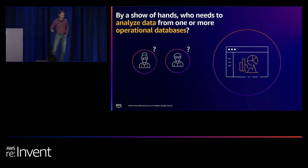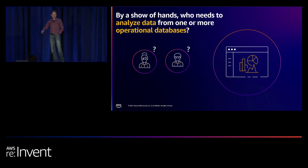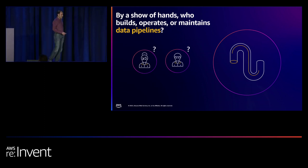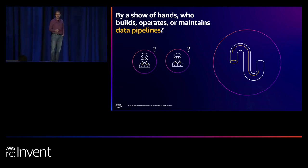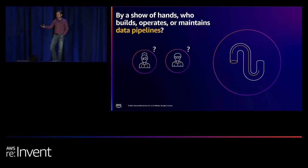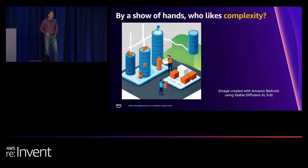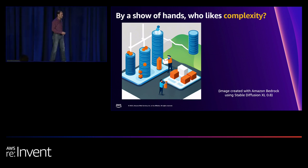By a show of hands, how many of you need to analyze data from one or more of your operational databases? How many of you build, operate, or maintain these data pipelines in order to drive analytics from your operational data? And who likes the complexity of pipelines? Most of us don't seem to like the complexity.